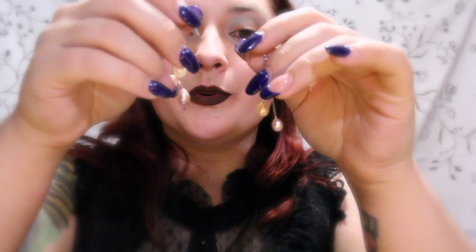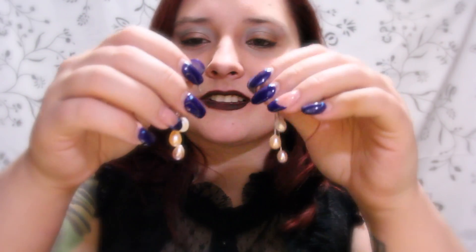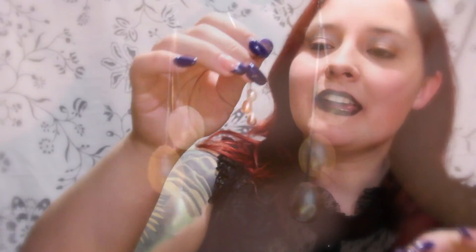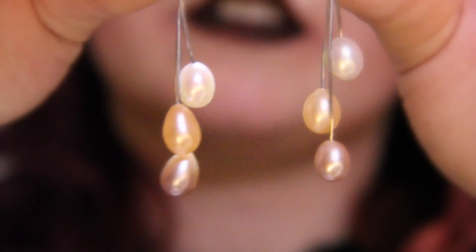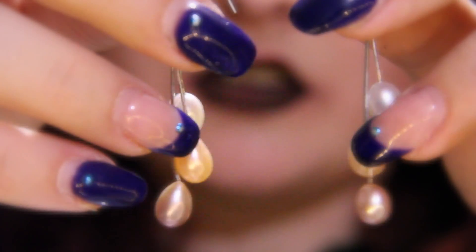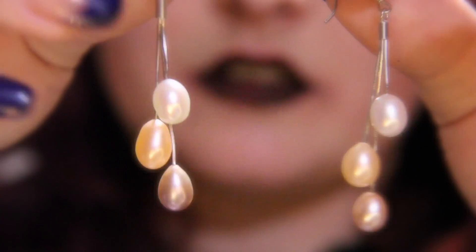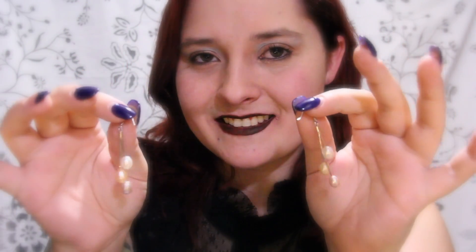If they move along with you, you can probably hear a slight movement of them. Each pearl is kind of different — the top pearl is more of a white pearl, the middle pearl has that peach color to it, and the bottom pearl has a lavender look to it.